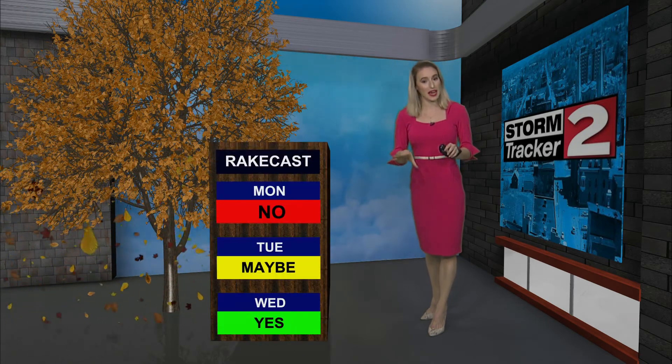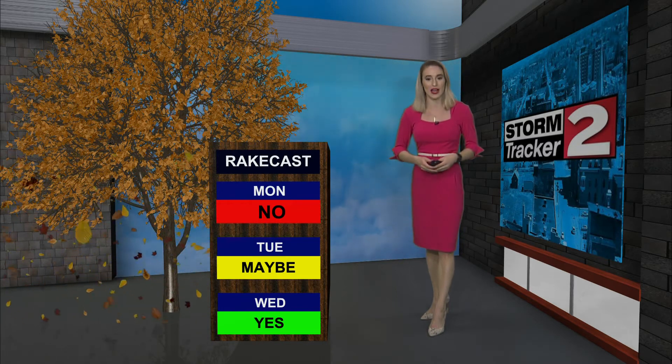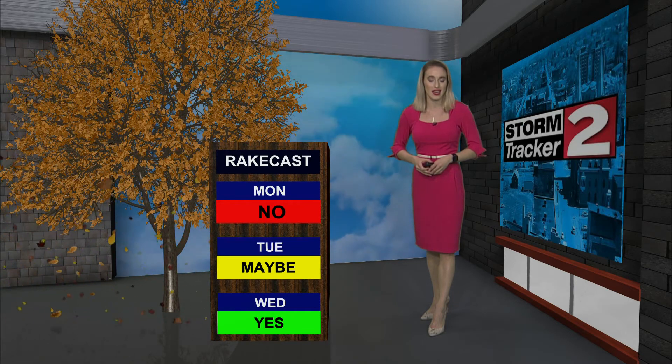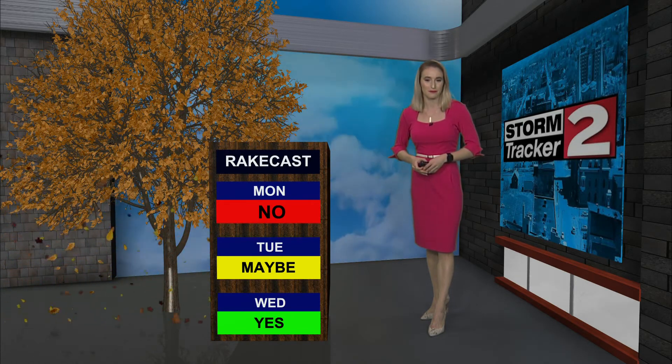The leaves are beginning to fall and if you're thinking about raking your yard over the next few days, you might have to wait. Today we're going to be dealing with the rain, and then we eventually dry out as we head towards the second half of Tuesday. But honestly, Wednesday looks like the best day, and I'll have a look at your forecast and what you can expect over the next few days coming up.